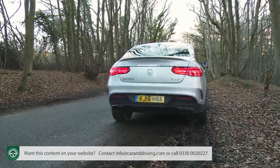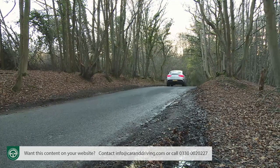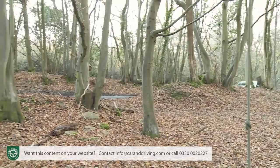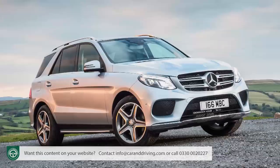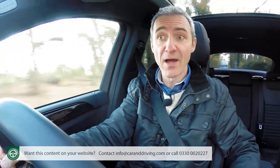We'd understand if you happen to be struggling to imagine what a luxury SUV that's also trying to be a sports coupe might be like to drive. The platform isn't quite as cutting edge as the panel work, borrowed as it is from the brand standard GLE large luxury SUV — the Stuttgart company's competitor to cars like BMW's X5.